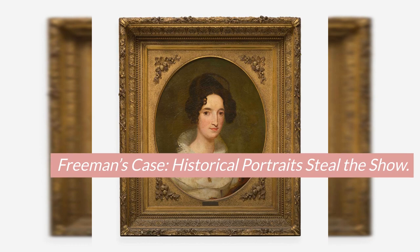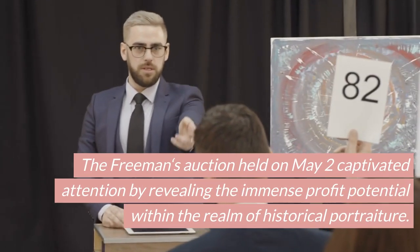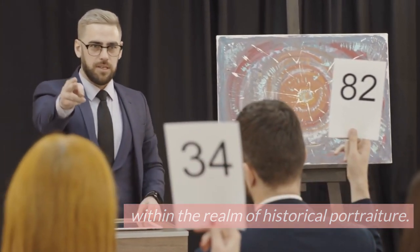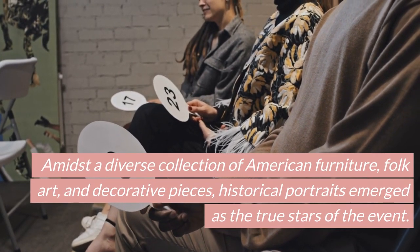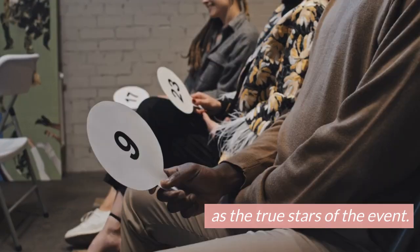Freeman's Case: Historical Portraits Steal the Show. The Freeman's Auction held on May 2 captivated attention by revealing the immense profit potential within the realm of historical portraiture. Amidst a diverse collection of American furniture, folk art, and decorative pieces, historical portraits emerged as the true stars of the event.